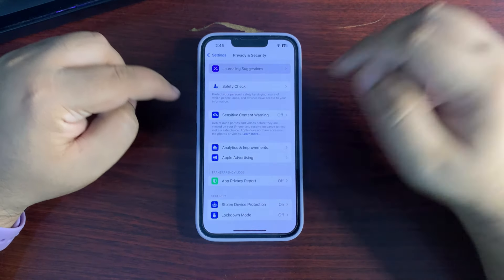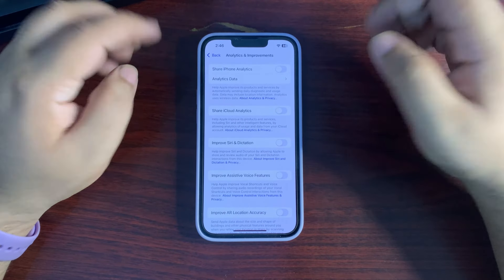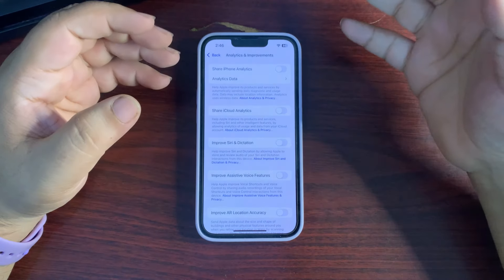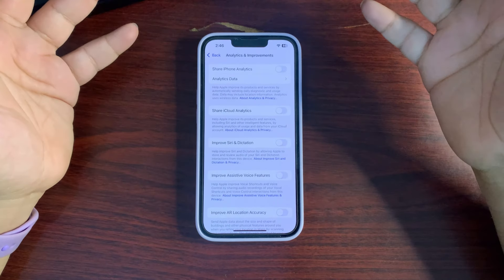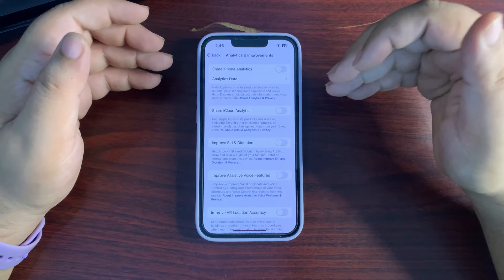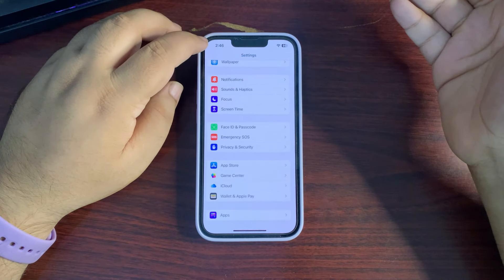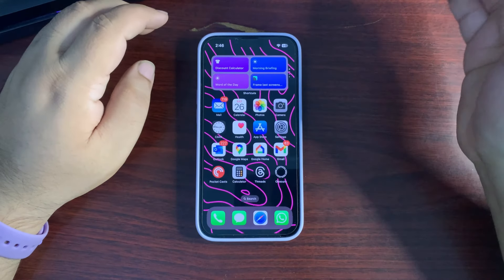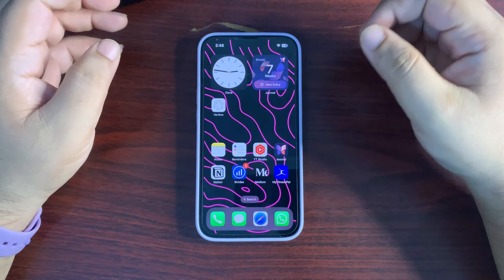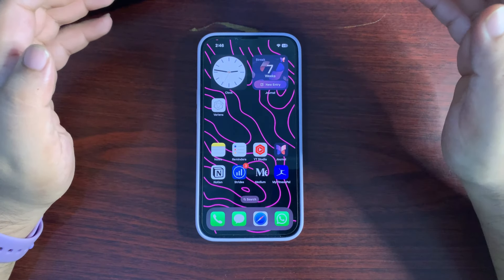Also go back and go into Analytics and Improvements. Turn this off — basically, when it's on, it shares data about how you're using your device so Apple can improve their products. It's not helping you, it's helping them, but it's also consuming battery in the background. So you can turn this off too. I've also uploaded full videos about how to improve battery life on my channel — go check those out.